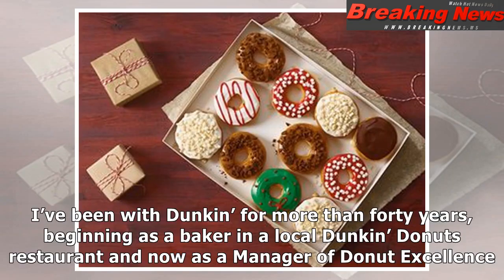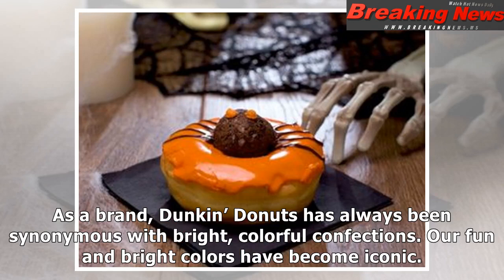I've been with Dunkin' for more than 40 years, beginning as a baker in a local Dunkin' Donuts restaurant and now as a manager of Donut Excellence. As a brand, Dunkin' Donuts has always been synonymous with bright, colorful confections.